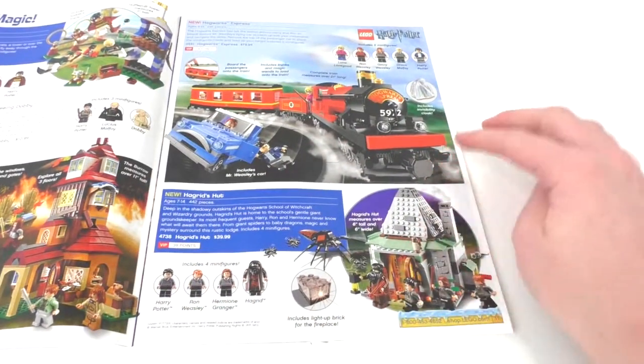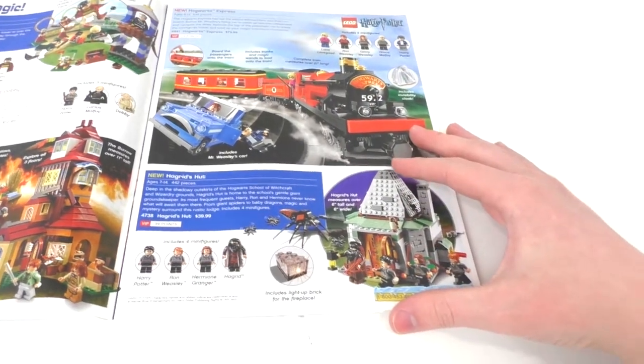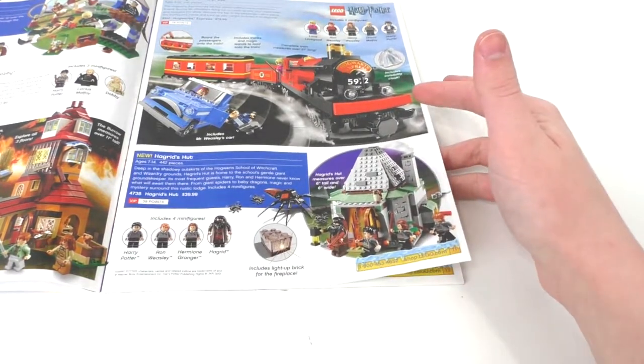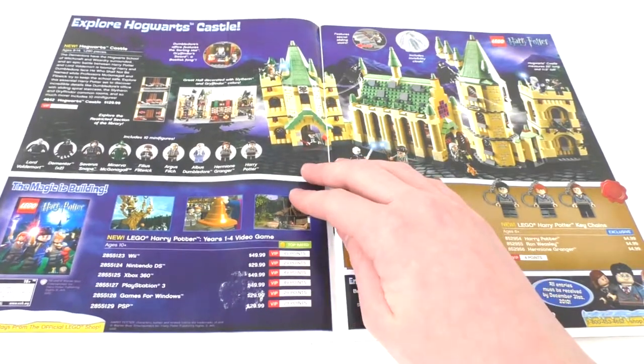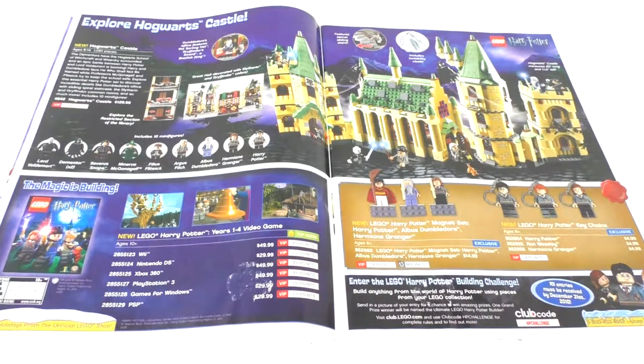We have the Hogwarts Express, which gave us our first Luna Lovegood minifigure — really awesome. And then we have Hagrid's Hut, which was $40 back in the day. I actually own both of those sets. And then of course we have the big Hogwarts Castle set, which was just one of my favorite sets that LEGO made back in 2010. Though I don't really have any of the parts to it anymore since I used a lot of them in my Hogwarts MOC, I do plan on eventually disassembling that so I can build it up and give a review.